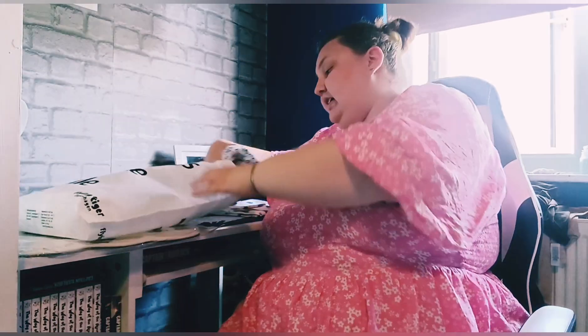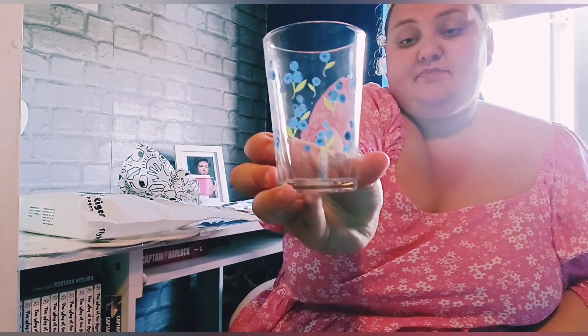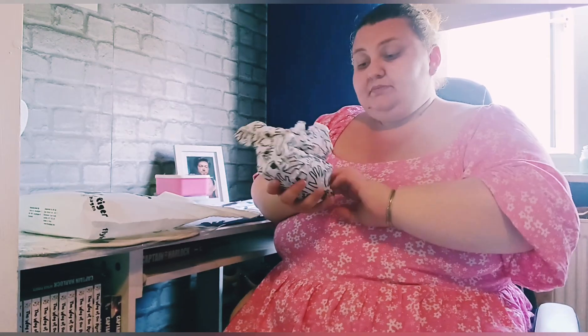Then from Flying Tiger again — I absolutely loved the blueberry range there — I picked up two of these blueberry glasses to match the tubs. Since we're moving in together I want two of everything! I believe they were around two pounds each, so four pounds for both.